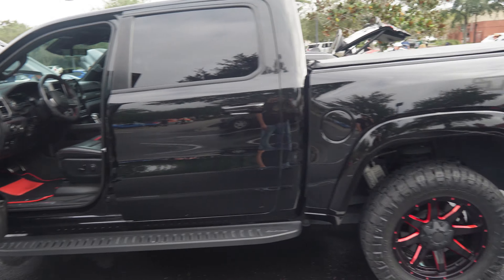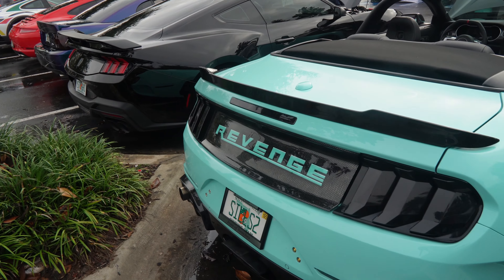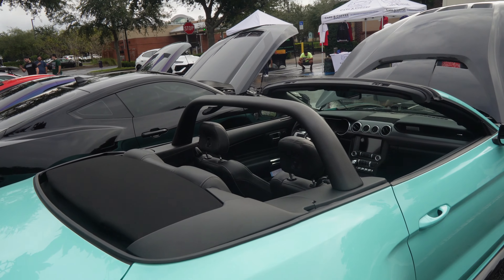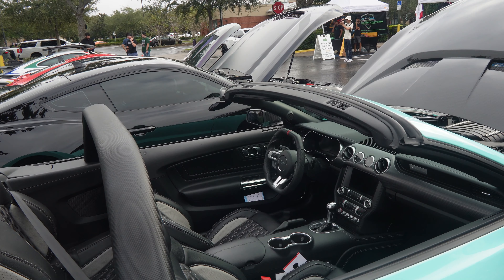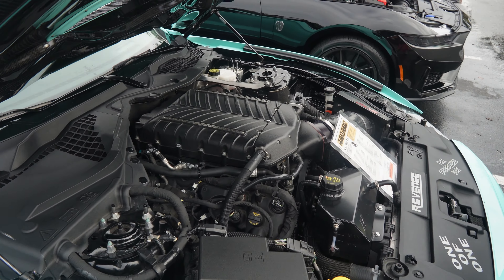Check out this convertible over here — sick! You got 'Revenge' on the back. It's like a Tiffany blue going on, really nice with the black wheels. Got the carbon on the roll bar, look at the steering wheel — super nice carbon on the mirror. Beautiful engine, supercharged.